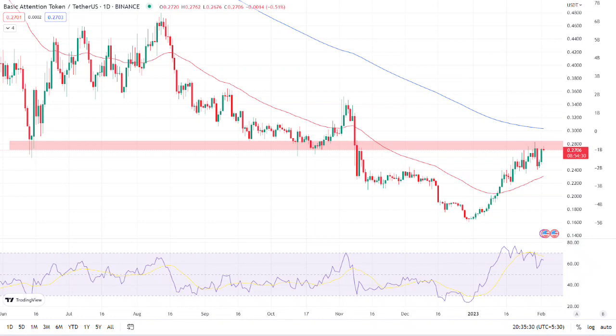Regarding the Relative Strength Index, the asset's RSI curve is currently trading at 66.59, indicating that it is in the overbought zone. The recent increase in token price has pushed the RSI higher. Due to the current bearishness, the RSI curve has crossed below the 14 SMA. If bulls continue their momentum and increase the price, the RSI curve will remain in the overbought zone.